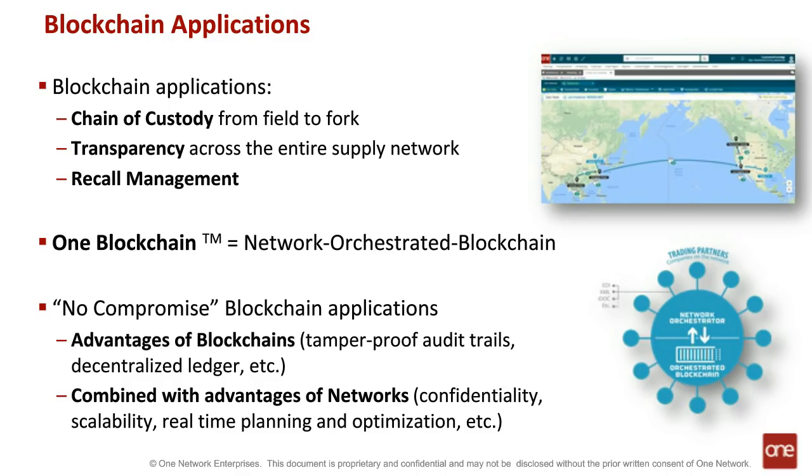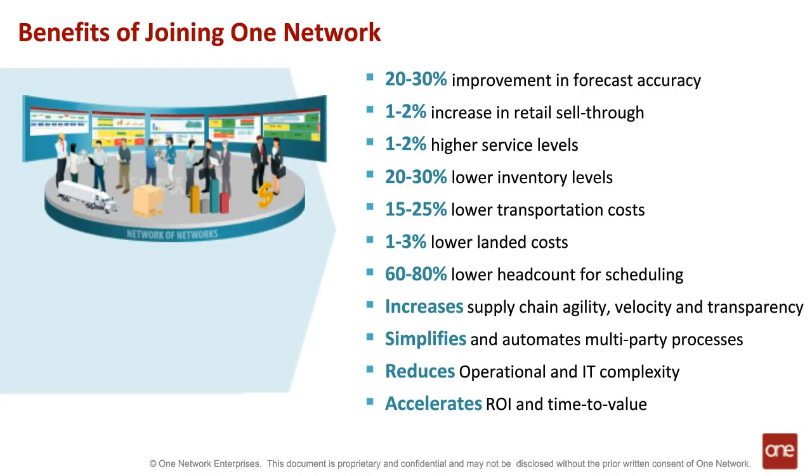In summary, joining the consumer-driven supply network powered by One Network will enable you to increase forecast accuracy by 20% to 30%, increase retail sell-through by 1% to 2%, deliver 1% to 2% higher service levels, lower inventory levels at each tier by 20% to 30%, reduce transportation costs by 15% to 25%, reduce landed costs by 1% to 3%, lower headcount allocated to transportation scheduling by 60% to 80%, increase supply chain agility, velocity, and transparency, simplify and automate multi-party processes, reduce operational and IT complexity, and accelerate the ROI and time-to-value of supply chain projects.